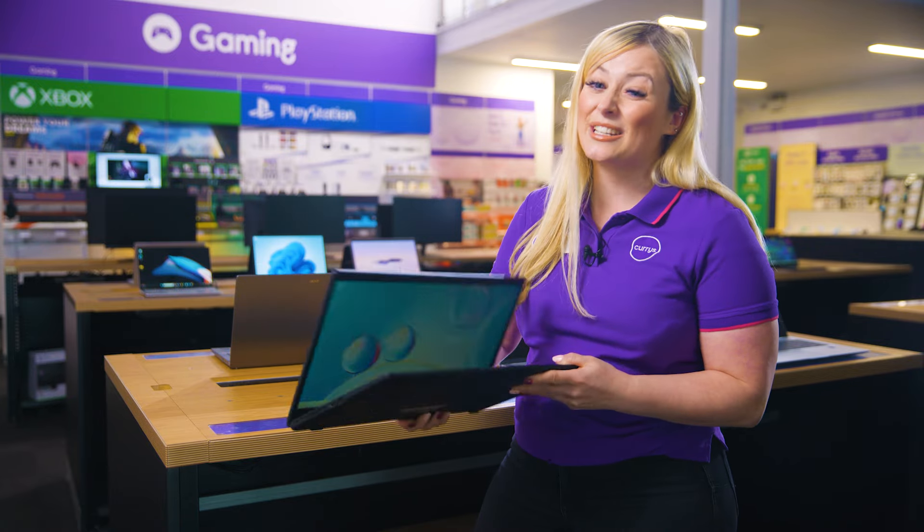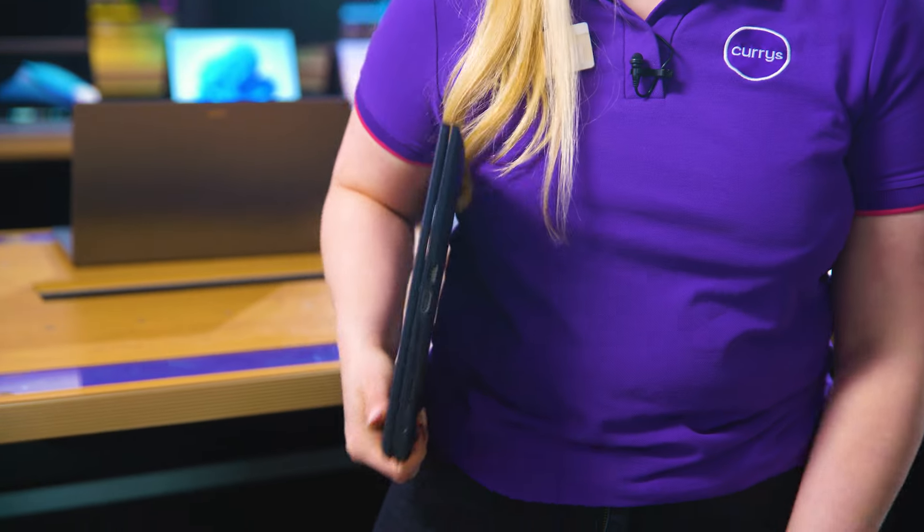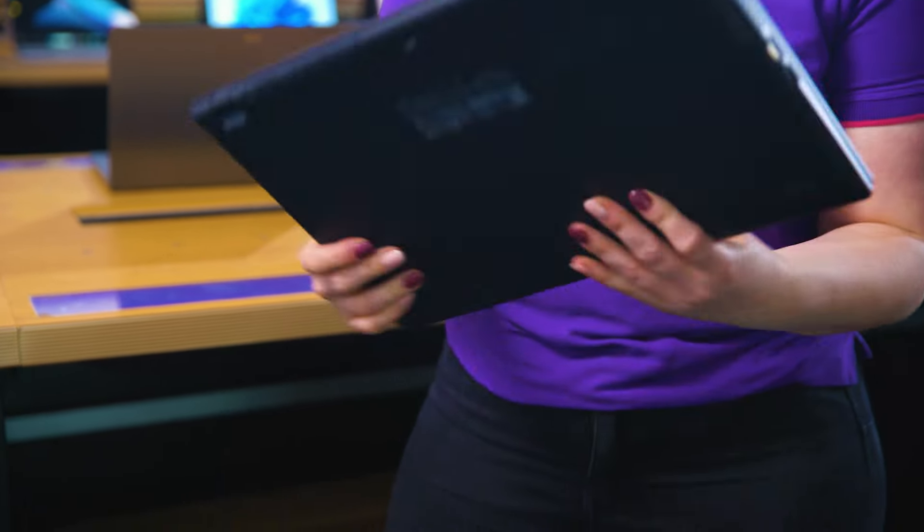With all this power, it's still really lightweight, and at just 1.8kg, you can slip it in your bag and take it with you wherever you go without feeling weighed down.